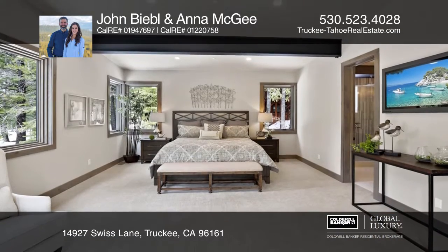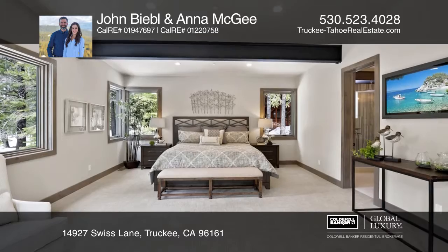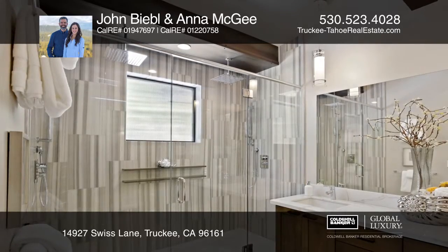All four bedrooms are en suite, plus there's a bonus family or media room. There are gorgeous modern fixtures throughout.